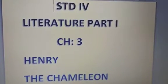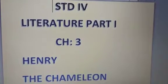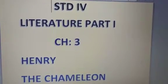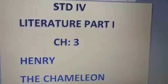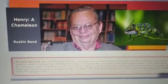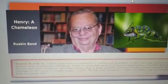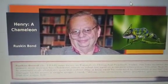Good morning students. Hope you all are very eager for your next session of your online classes. Today I am going to teach you Standard 4 Literature Part 1, Lesson 3, Henry the Chameleon. Students, turn to your New Mulberry Part A book, Lesson 3, Henry the Chameleon.